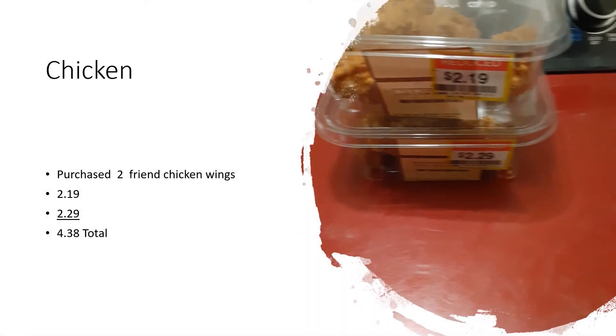I purchased some chicken from the deli area to eat for dinner and lunch this week. One was marked down to $2.19 and the other was $2.29 — I thought that was a great deal. I can pop it in the oven for about 30 minutes, go off and do something else, and then come back and eat it.